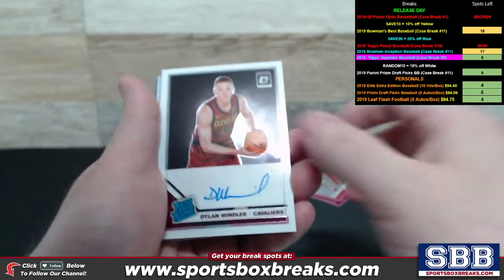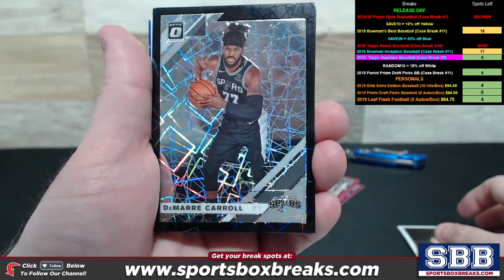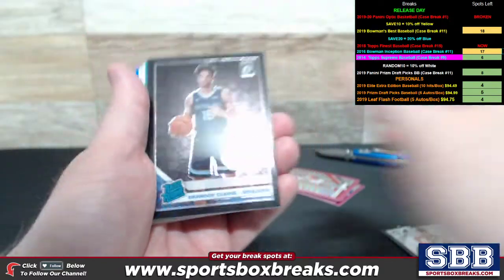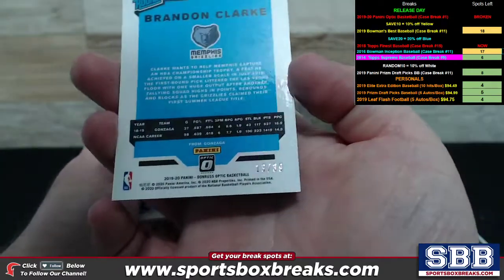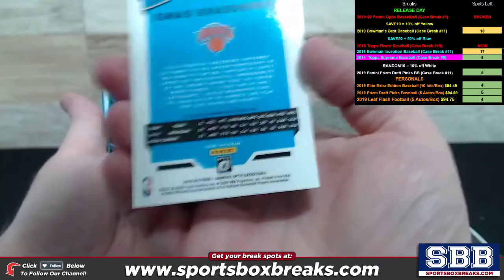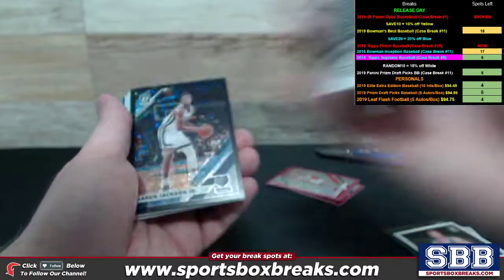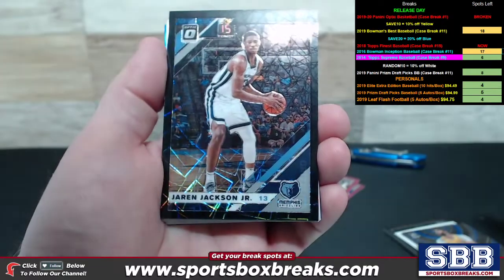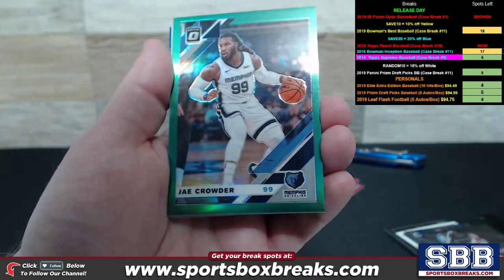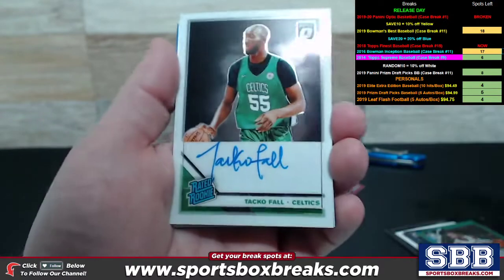Dylan Windler, Rated Rookie Auto for the Cavs. We pulled some black velocities and some pink velocities in here. We pulled a Damari Carroll Spurs black velocity numbered to 39. Brandon Clark, another black velocity to 39, 13 out of 39. Rated Rookie Auto, Brezdikas for the Knicks. A stargazing insert with color and numbering — Anthony Davis blue, 37 of 49. Another black velocity, Jaron Jackson Jr., Memphis, 22 of 39. Jay Crowder with low numbering to 5, Memphis, 4 out of 5.